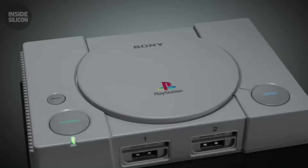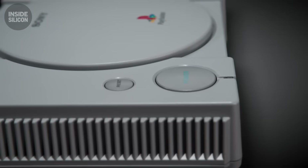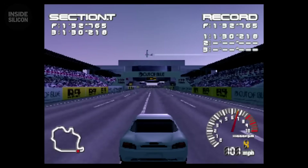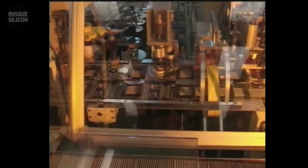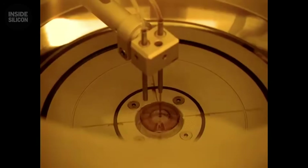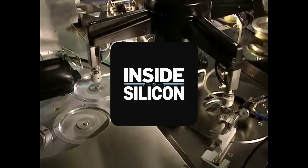PlayStation proved the harder path works. CDs were slower, but held more data. 3D graphics were harder to program, but created deeper experiences. Manufacturing to that quality standard cost more upfront, but built trust that lasted a generation. A Walkman company beat Nintendo at their own game — not through marketing or luck, but through precision engineering and solving problems everyone said couldn't be solved. But Sony wasn't done. While others tried to catch up, Sony prepared something unthinkable: a console so ambitious it could play both games and movies, powered by a chip so advanced it barely existed. A machine that would become the best-selling console of all time, but almost bankrupted the company that built it. This is how PlayStation 2 changed everything.